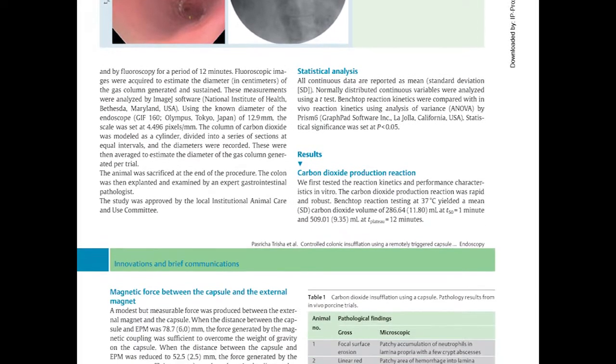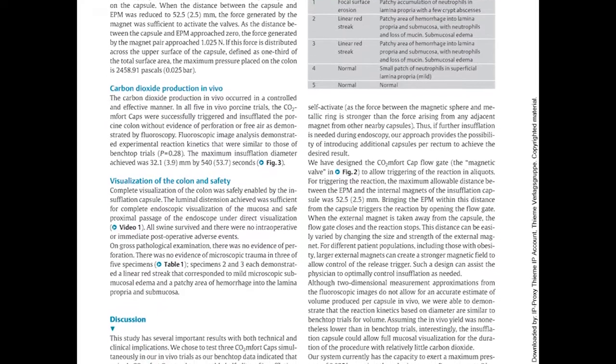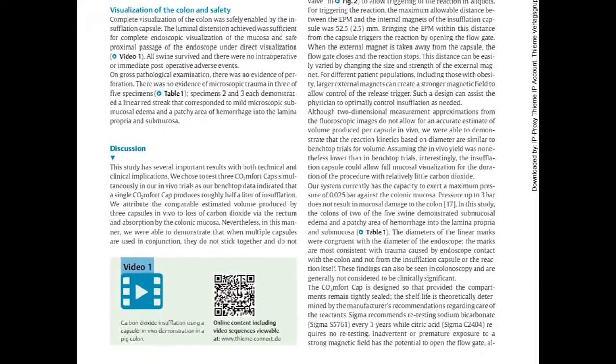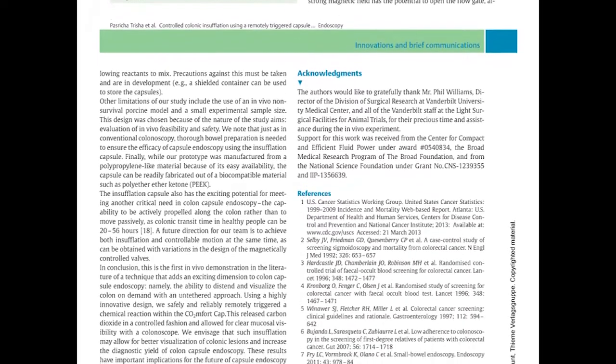In this study, we examined the feasibility and safety of this device in vivo. We demonstrated that CO2 production in vivo occurred in a controlled and effective manner. In all five in vivo porcine trials, the comfort caps were successfully triggered and insufflated the porcine colon without evidence of perforation or free air demonstrated by fluoroscopy. The lumen distension achieved was sufficient for complete endoscopic visualization of the mucosa and safe proximal passage of the endoscope under direct visualization.